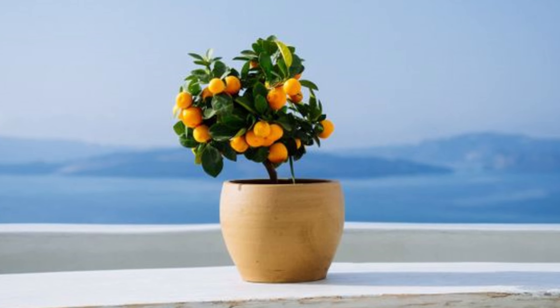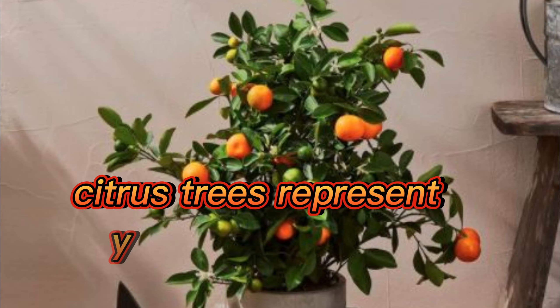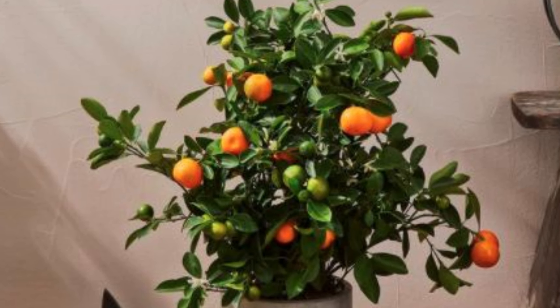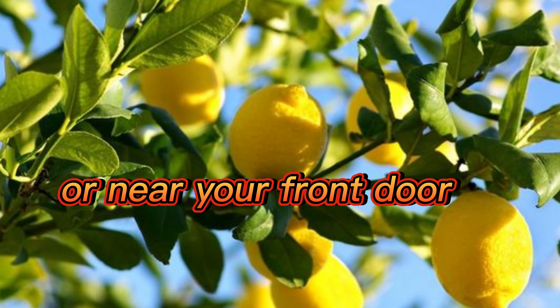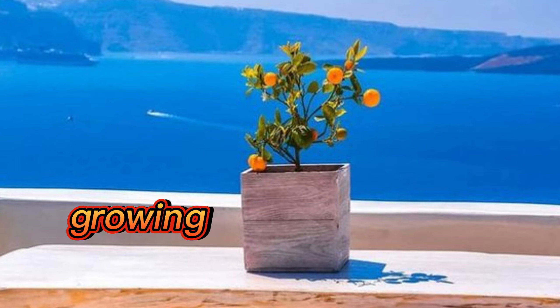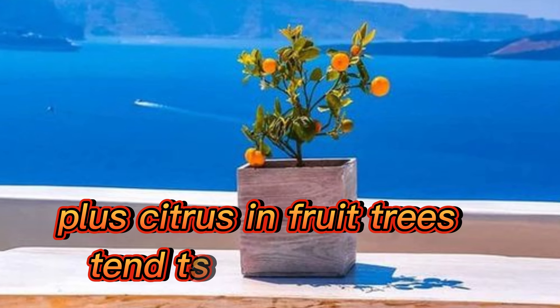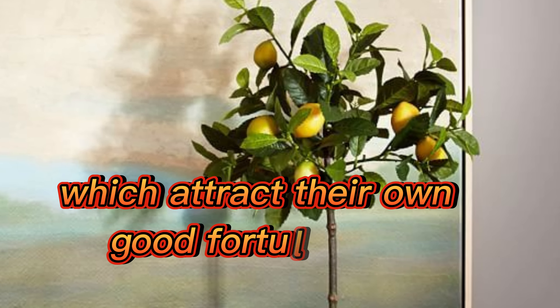The third one is citrus trees. Citrus trees represent good fortune and abundance, especially when you have enough to share with others. Having a citrus tree in your front yard or near your front door means your home is continuously growing in wealth and abundance. Plus, citrus and fruit trees tend to attract birds, wildlife, and bees, which attract their own good fortune and abundance.